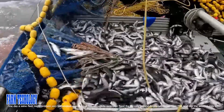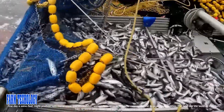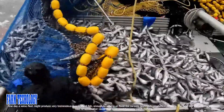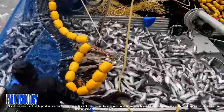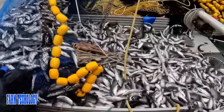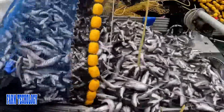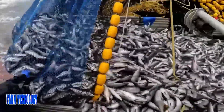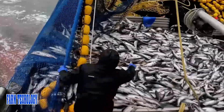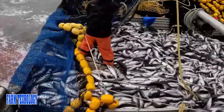One day a seine fleet might produce tremendous quantities of fish — enough to swamp or flood the cannery beyond its production facilities. The next day the weather may turn bad, or some other cause may arise, and they may catch nothing.